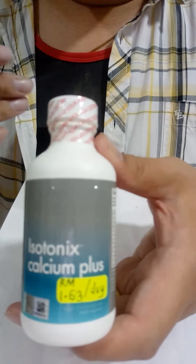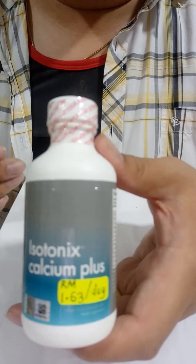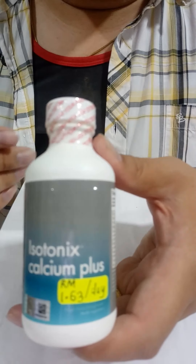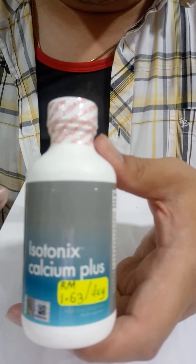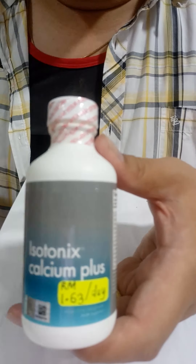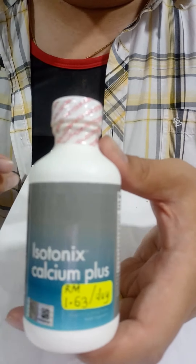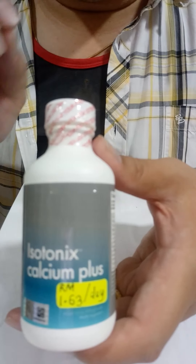Vitamin B helps in erythropoiesis — in simple terms, that means it helps in red blood cell formation and genesis. Having sufficient vitamin B will also help to give us more energy.